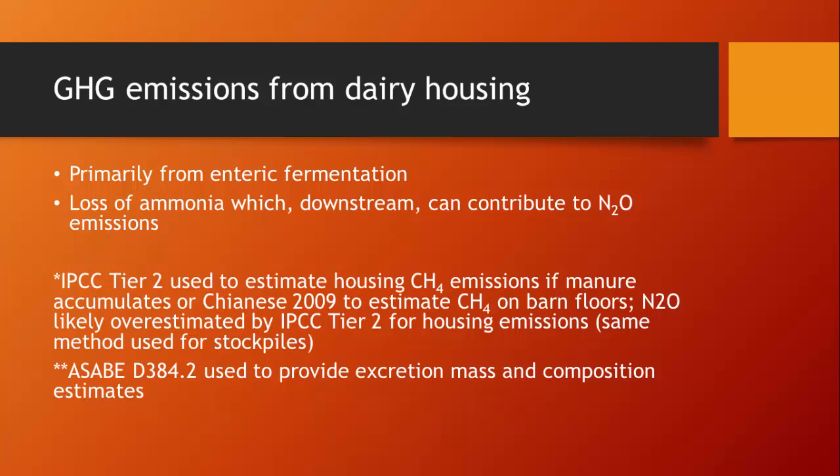From dairy housing, we concluded that most methane emissions will primarily come from enteric emissions. There will be some ammonia lost within the housing, which downstream can contribute to nitrous oxide emissions. The guidance document proposed using the IPCC Tier 2 equation to estimate housing emissions if manure accumulates, or the Chianese 2009 equation to estimate methane on barn floors. The report also concluded that nitrous oxide was likely overestimated by IPCC Tier 2 for housing emissions because it uses the same equation as for stockpiles. Also, to estimate nutrient composition and excretion from dairy animals, we proposed using the ASABE D384.2 standard.